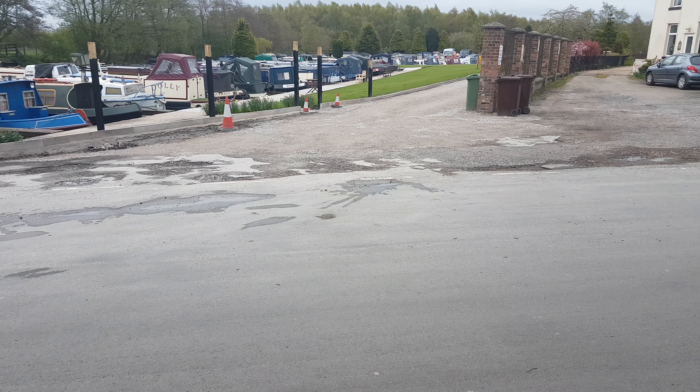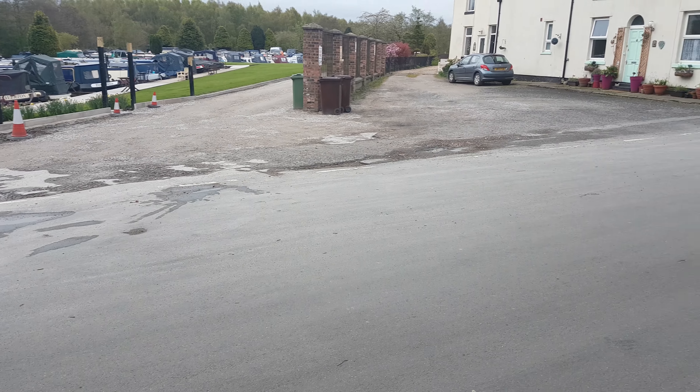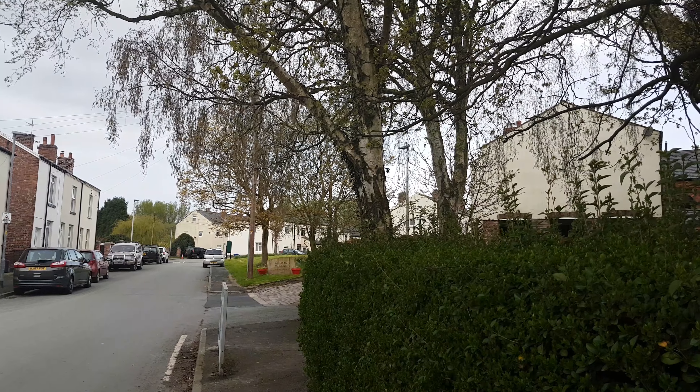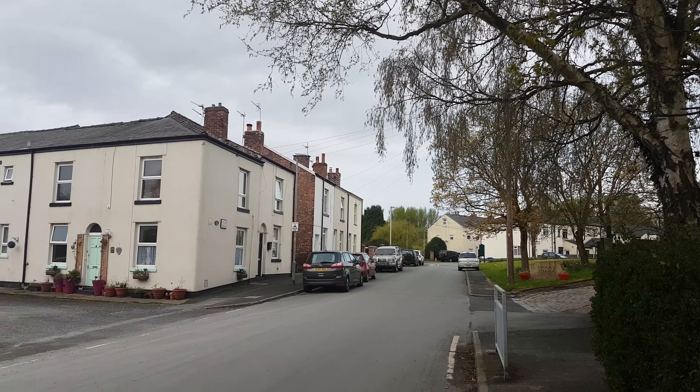Morning everybody. It's about seven o'clock in the morning and I'm in a little village, a little pit village called Crook. I'll just swing around here — there's the entrance to Crook village. There's a little school on the right-hand side, and little pit houses that have had a lovely renovation.